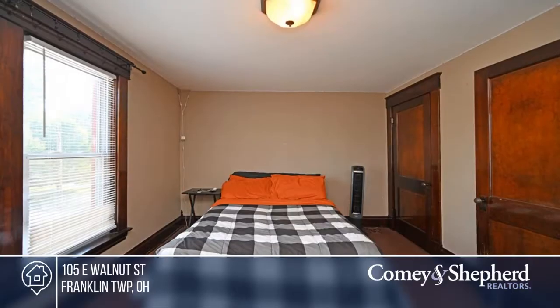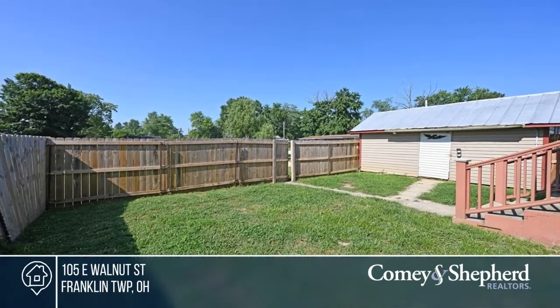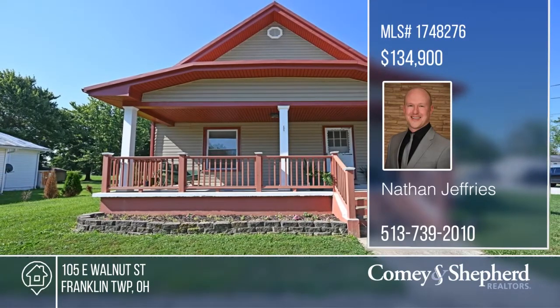and doors. Enjoy relaxing on the front or back porch. The fenced yard is perfect for your pets. There's also a basement and storage shed. Experience small-town living at its finest. To see this home in person, call Nathan.